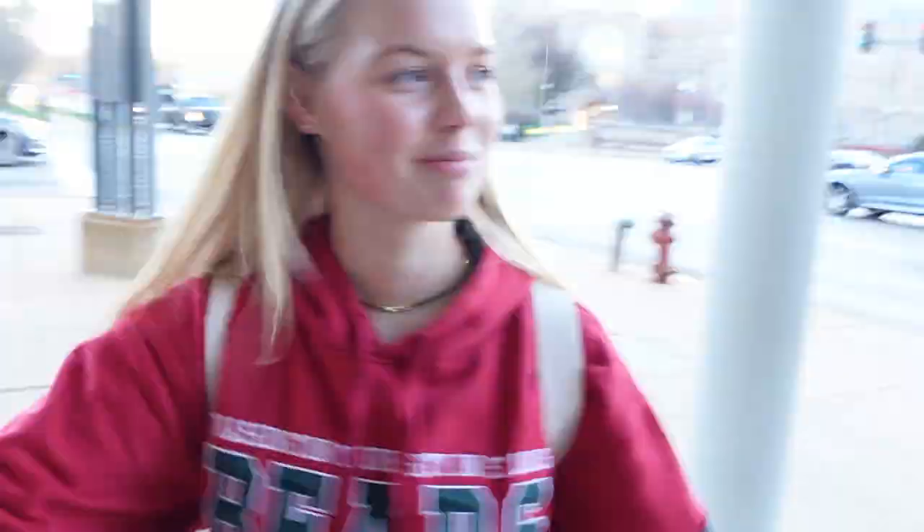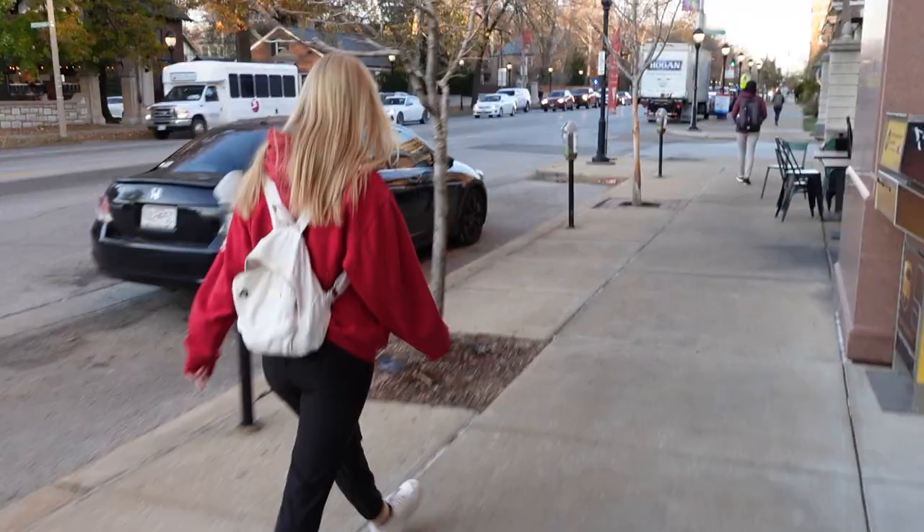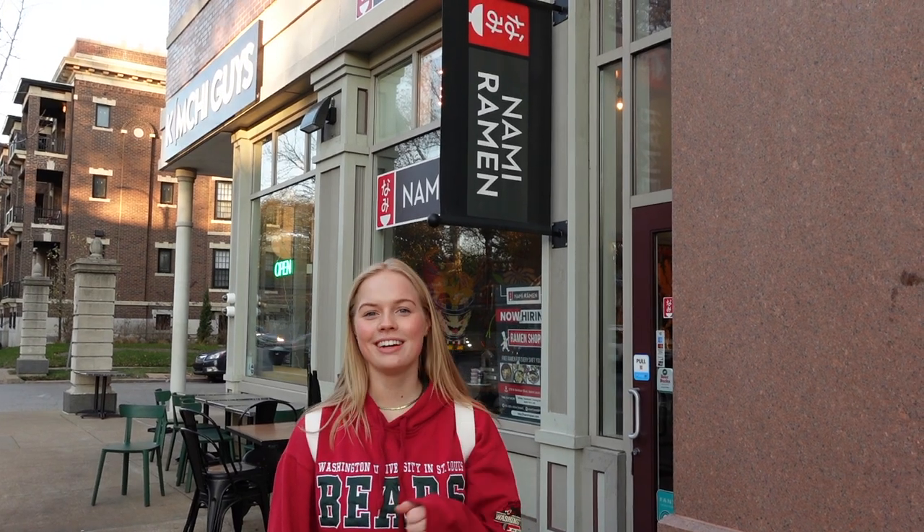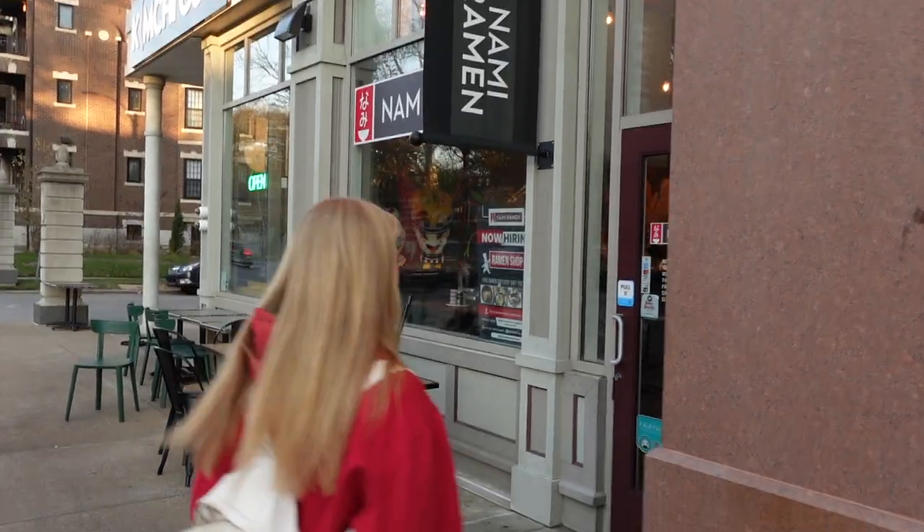Let's go get some dinner at Nami Ramen. Follow me. Here we are at our next stop, Nami Ramen. Let's go get some food. I've never been here before, but I love the atmosphere.